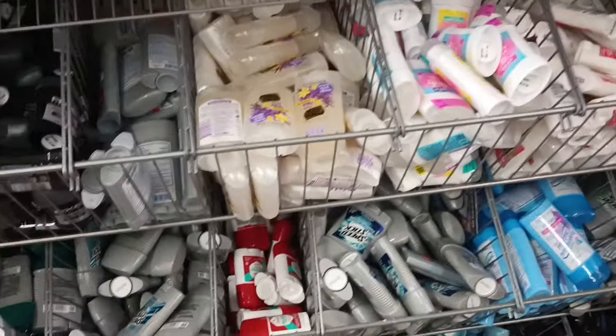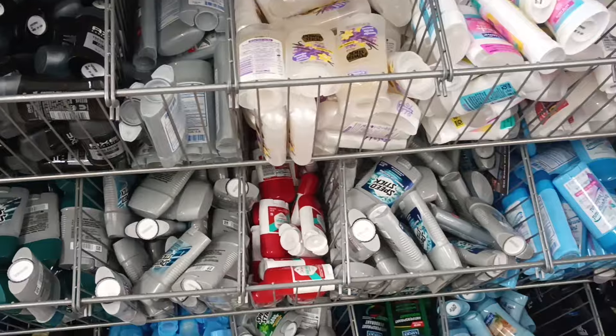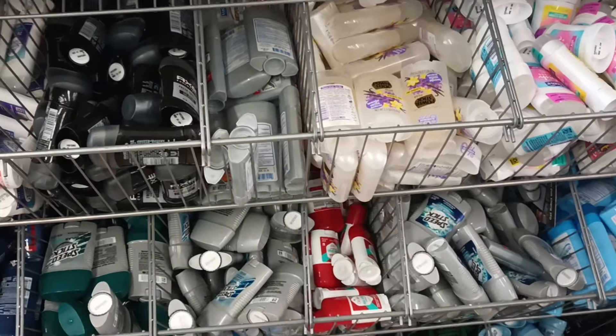Here we are with some more of that three-dollar deodorant. Let me bypass this — although this is the $1.25 deodorant and there is a lot, we have a lot to choose from.